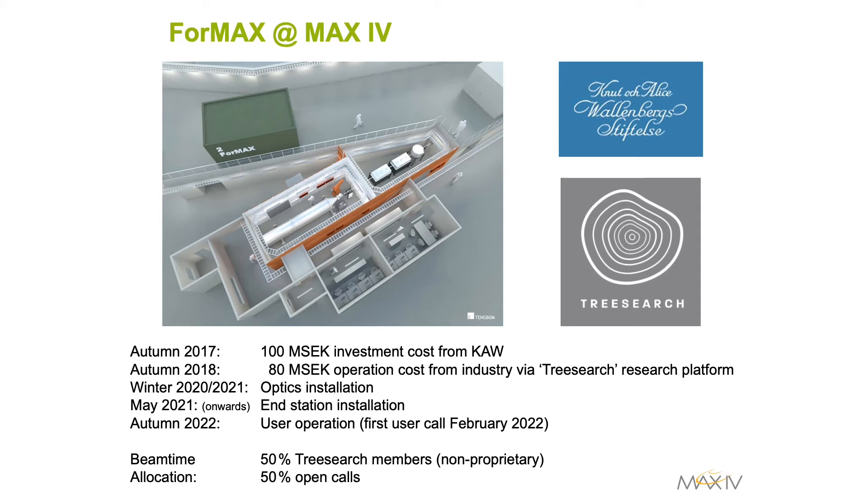The 4MAX project is funded both by the Canute and Alice Fallenberg Foundation, which provided investment for construction of the beamline, and by industry through TreeSearch, providing operation costs. TreeSearch is a national platform for research on new materials and specialty chemicals from forest raw material.